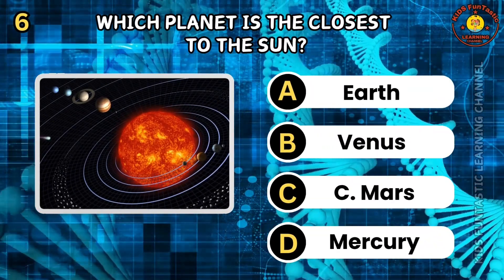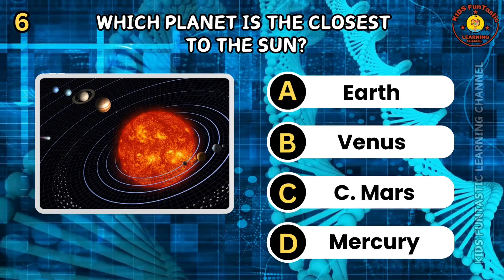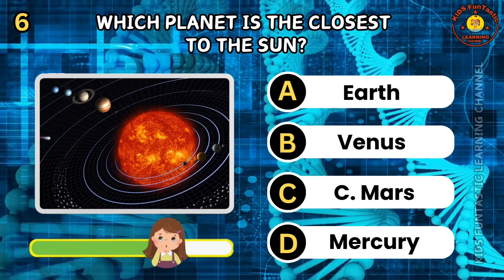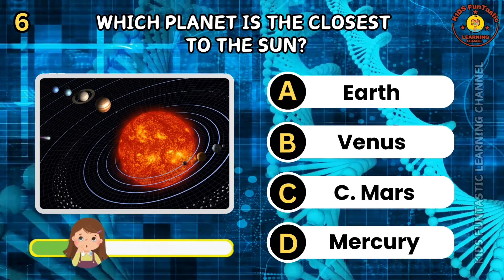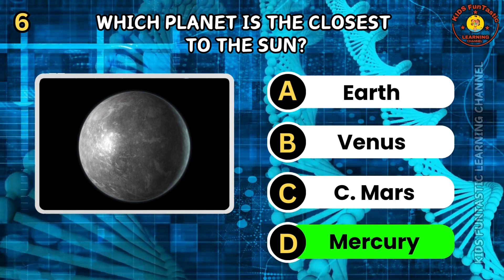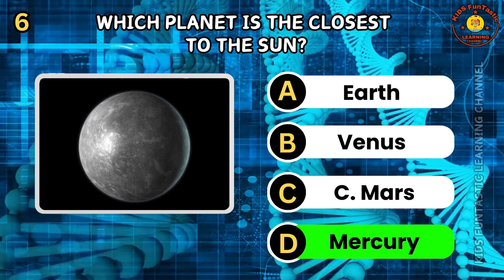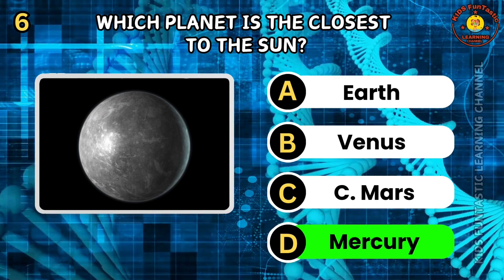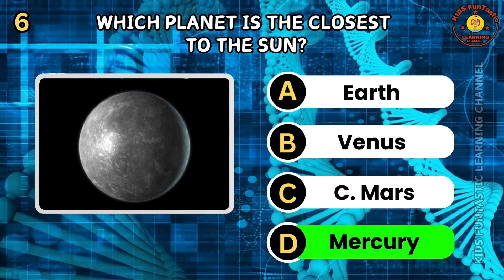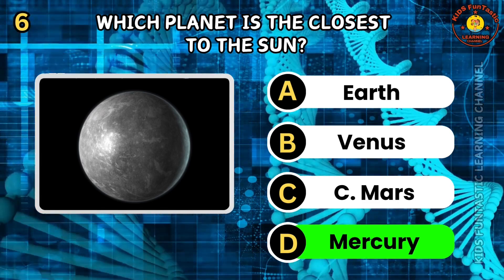Question 6. Which planet is closest to the sun? A. Earth. B. Venus. C. Mars. D. Mercury. The correct answer is D, Mercury. Mercury is the closest planet to the sun, orbiting at an average distance of about 58 million kilometers. It has a very short orbital period of about 88 Earth days. Mercury has extreme temperature variations between its day and night sides.